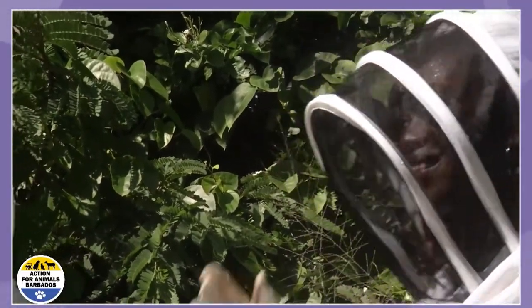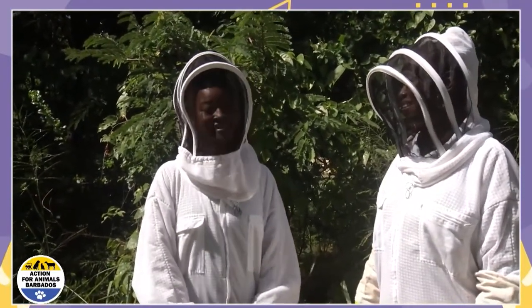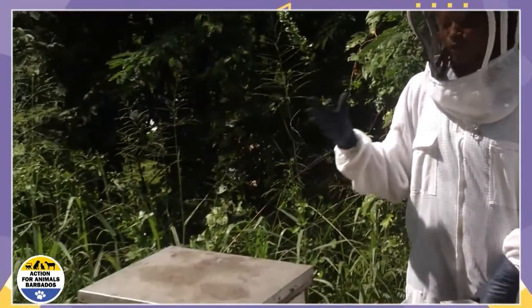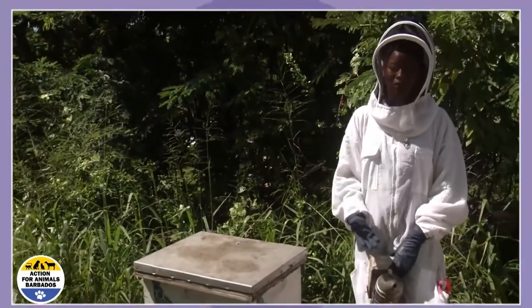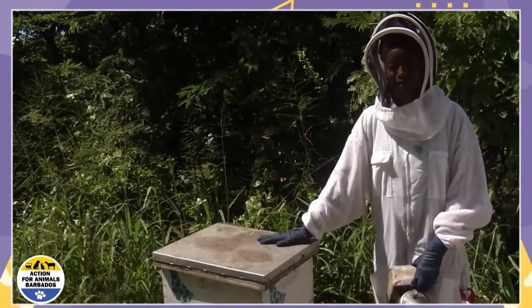I'm Gail from Action for Animals and today it's all about the bees with Bevany Payne. She's at Walker's Reserve and she's their beekeeper. My name is Bevany Payne. I am a resident beekeeper here at Walker's Reserve Apiary Program, and I'm also the owner of Queen Bee's Organics, which is my own personal beekeeping business. I'm going to give you a quick tour on what it's like to be a beekeeper, the role of the beekeeper, and all about bees. I'm going to open up this hive and show you what it's all about.